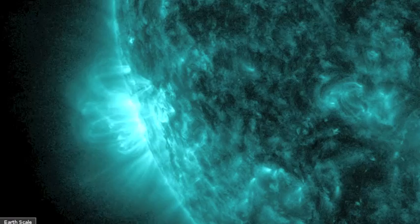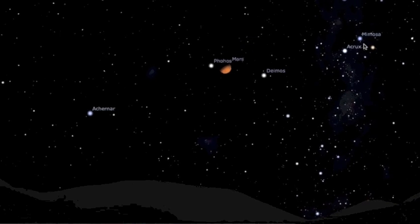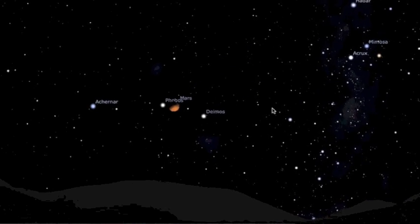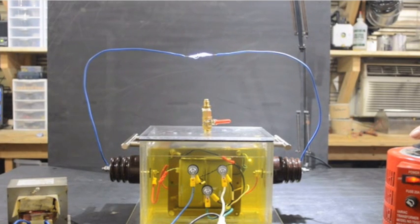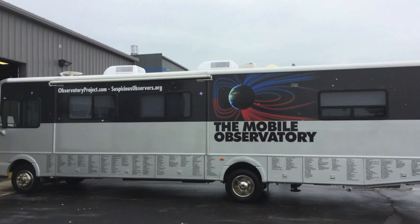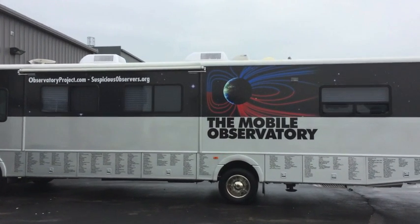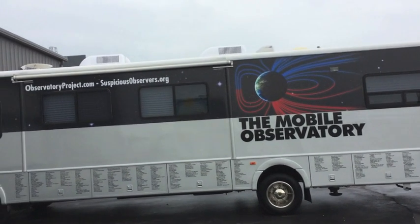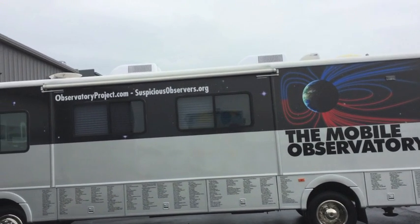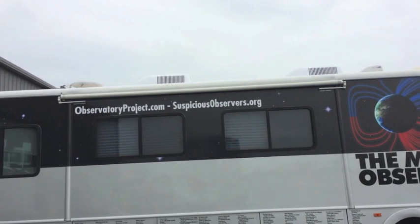All in all, we've got sunspots to monitor, a glancing blow from a CME due tomorrow, an earthquake watch, and some videos to check out. Do not miss the Siding Spring video. Billy will be uploading a video of our latest 70,000-volt toy, and if you missed it in yesterday's news, we unveiled the Mobile Observatory. Don't want us to miss your city? We still need local tour contacts for all the unconfirmed locations. Head over to observatoryproject.com and click the journey to see the plan.